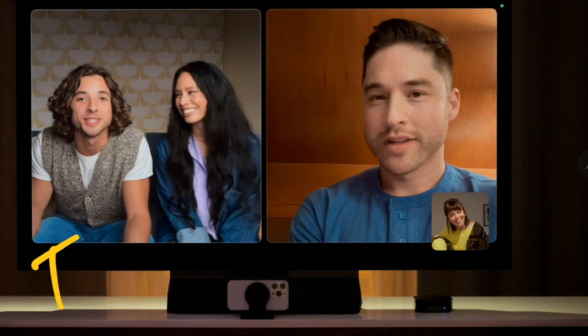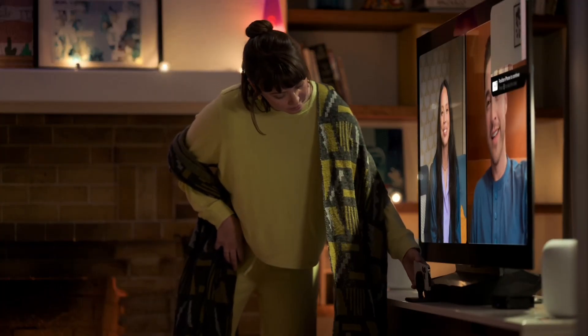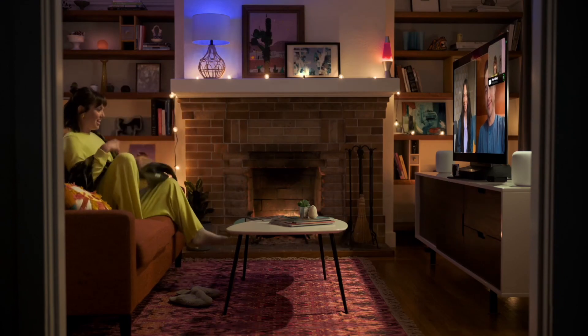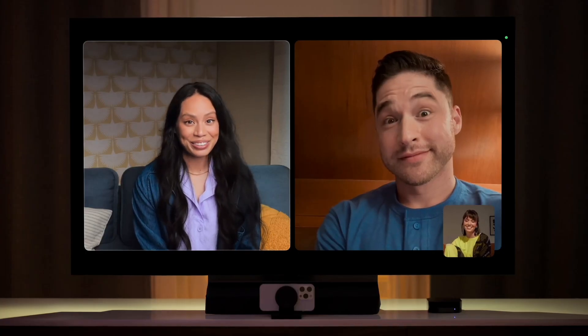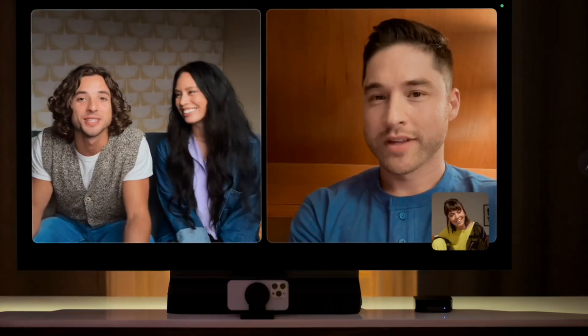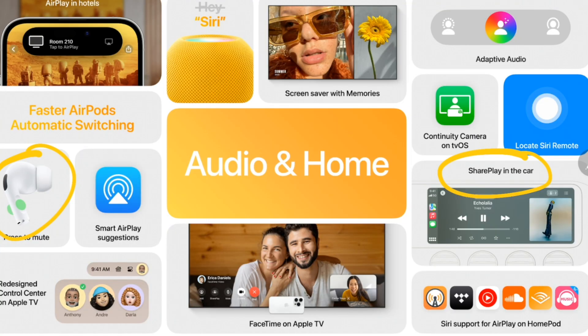What I really love about the tvOS update is that you can do a FaceTime call on a TV — just place your iPhone near the TV and use the continuity camera feature. If you have an Apple TV, you can use Face ID on the TV, which is huge. I wish this had been available during COVID. There are also several new home and audio features, SharePlay updates, and a lot of audio updates to AirPods as well — maybe I'll make another video around that.